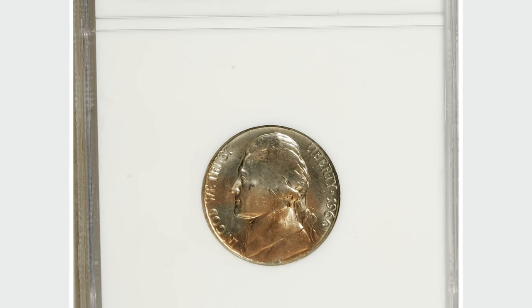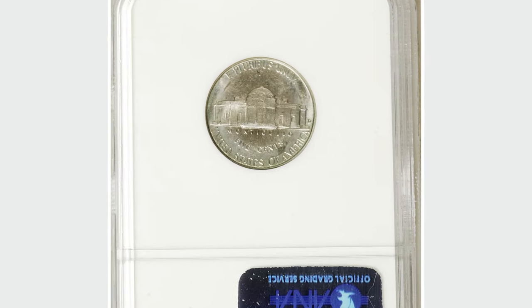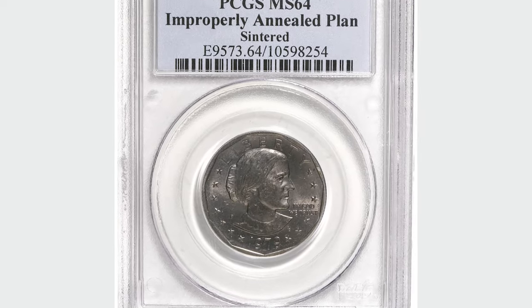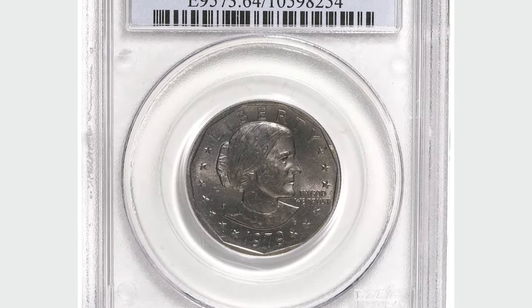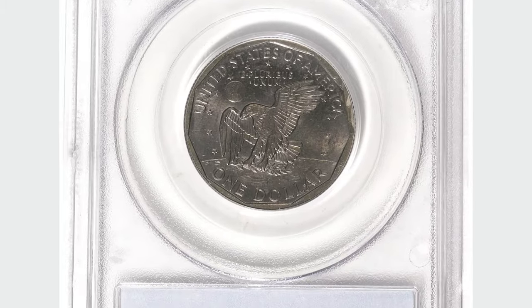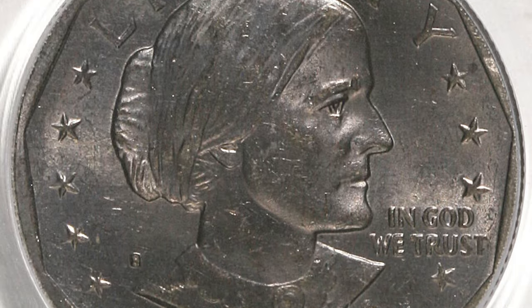This 1960-D Jefferson nickel struck on a sintered planchet is in mint state 64 and was sold for $104.65. A 1979-S Susan B. Anthony dollar struck on a sintered planchet, although in mint state 64, displays pale luster due to improper annealing of the planchet. It was sold for $161.